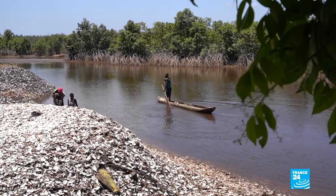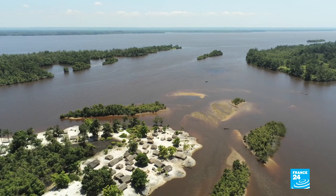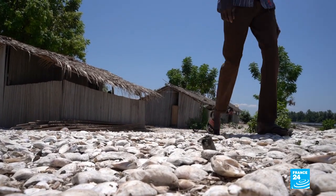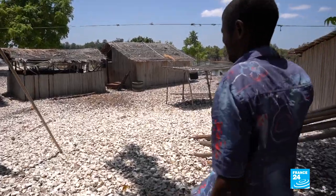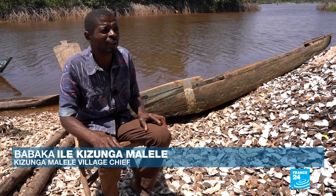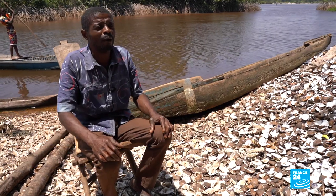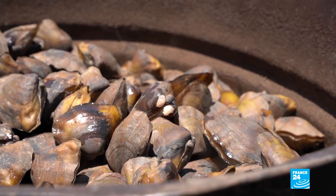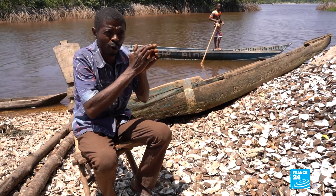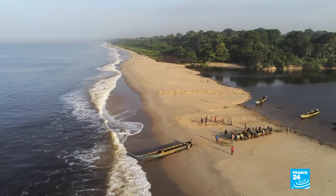When his boat is full, Blanchard paddles back to his island. Locals call it Shell Island because it's entirely covered with oyster shells. There's no electricity here and hardly any phone signal — its inhabitants are cut off from the world. What brings us joy is to live in the middle of this beautiful environment, on the water. This is where we get our food, our protein, and the trees provide us with firewood to cook.